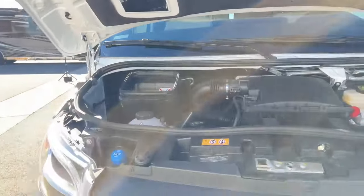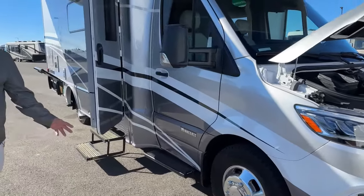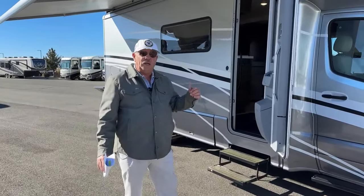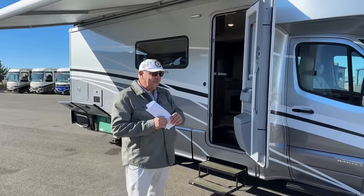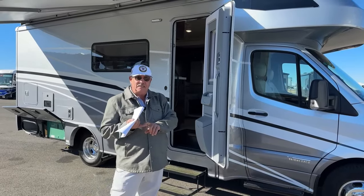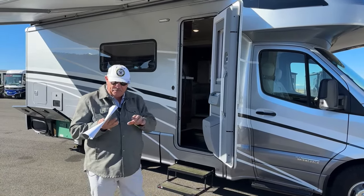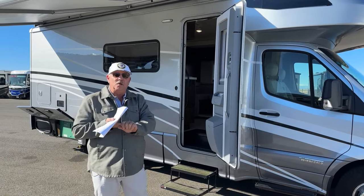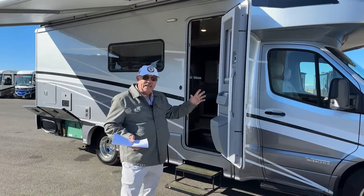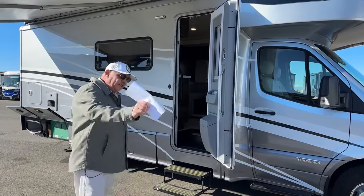You do have the fog light package on this one as well. Now, I mentioned the 24D is my personal favorite — and I'd like to show you what I like about this one. It has the most counter space in the galley, the most seating of any model in the main cab area, the most sleeping space, and because it has the largest slide out of all of them, you essentially have the most interior real estate.